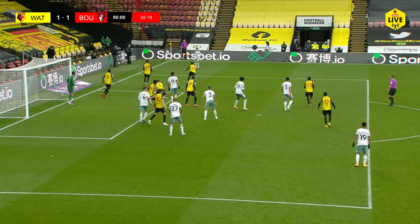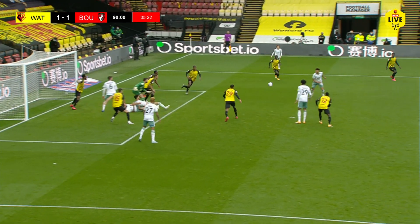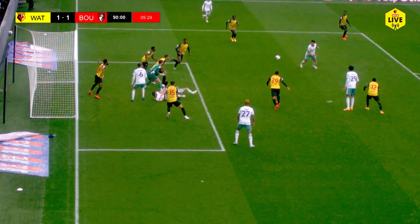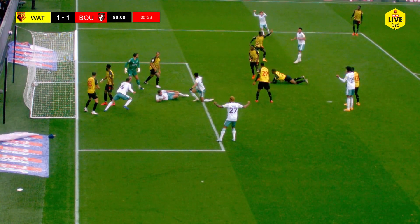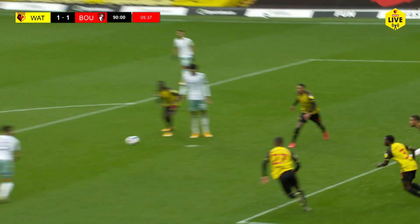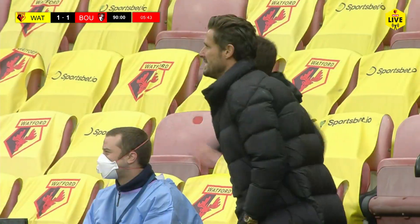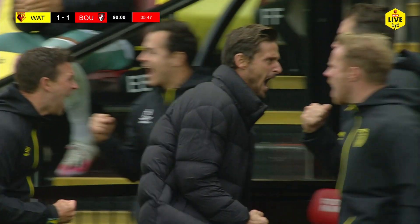Watford 1, Bournemouth 1. It's just tired legs in there and they've switched off. Ben's done ever so well to come and get it, but then Cathcart and Chalabar sit in there - otherwise Mepham would have been offside. They've just tried to cover the goal. You can argue there were three of them jumped into Ben there, understandably asking for a free kick on Ben Foster. But they've got themselves back into the game at the last minute.